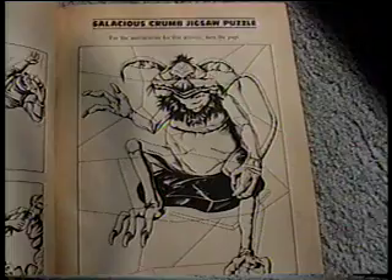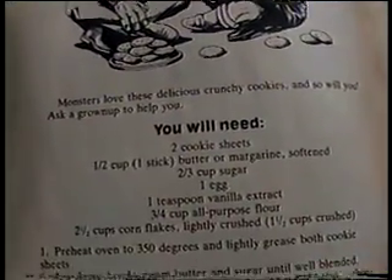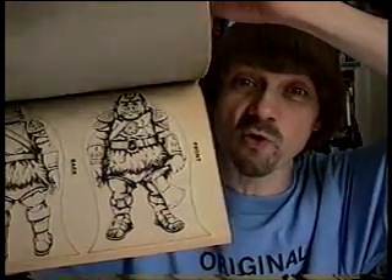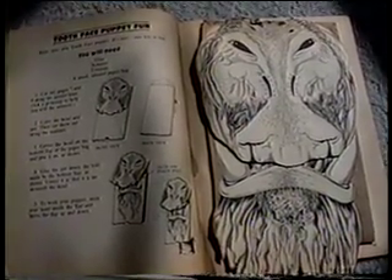We've got a Salacious Crumb jigsaw puzzle, Bib Fortuna's hand, and a recipe for monster munchies, which I believe I did make. Six pages of the book are taken up by the pins for a Gamorrean guard bowling game — I never cut these out. And of course, we have the Tooth Face puppet. 'Hey Tooth Face, how come you're not in any of the other books?' 'Shut up!'